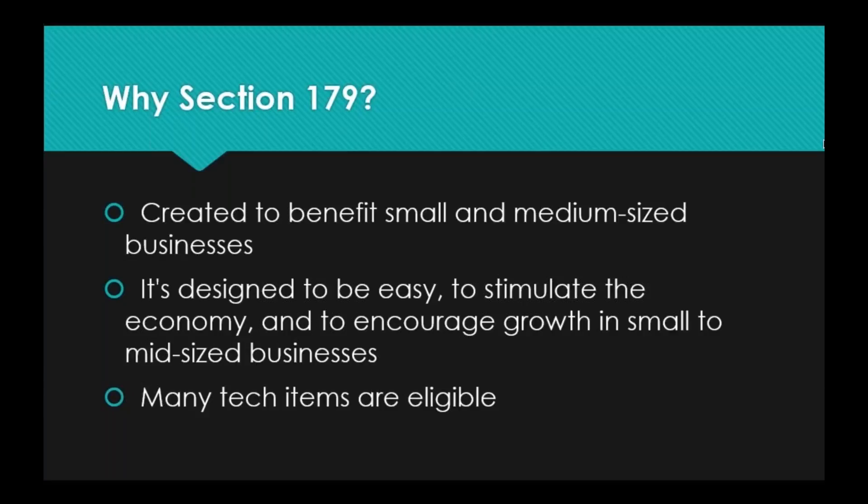Section 179 is also designed to stimulate the economy by taking your total taxable income and bringing it down, which leaves more money for you after tax season. You can then put that back into the economy by making more purchases to benefit your business, which trickles down to benefit employees, and so on. It's also meant to encourage growth in small businesses by encouraging you to make purchases that better serve your clientele and grow your business.